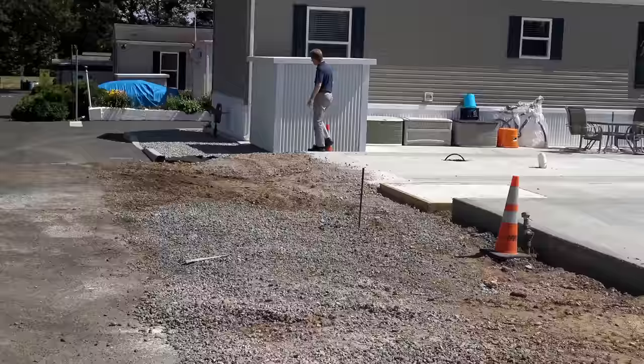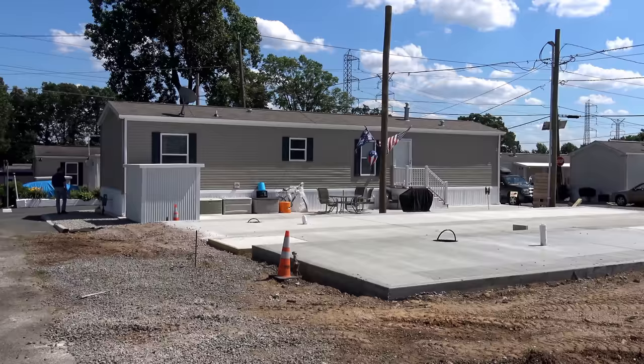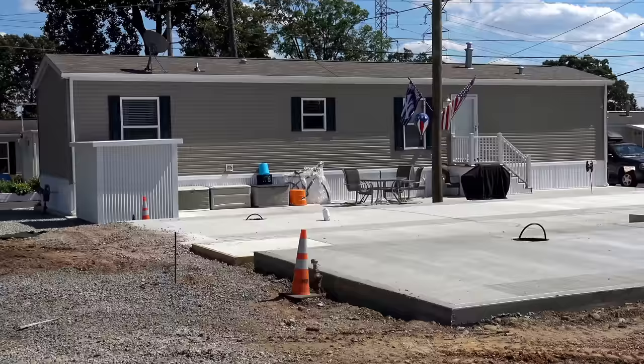We give every homeowner custom steps, gutters, storm doors, and a shed on a concrete pad. All our houses are on concrete pads — we don't do piers. We find that having concrete all underneath the house acts as a moisture barrier.